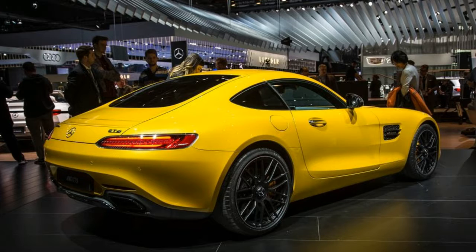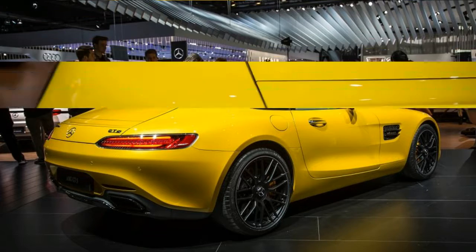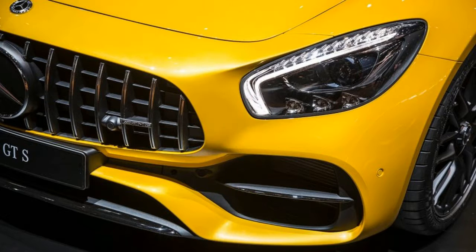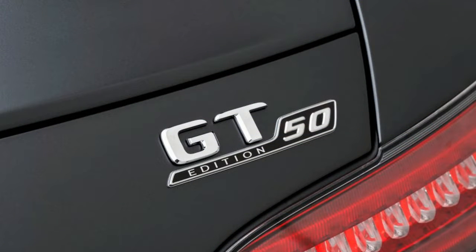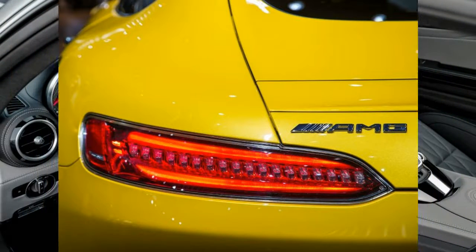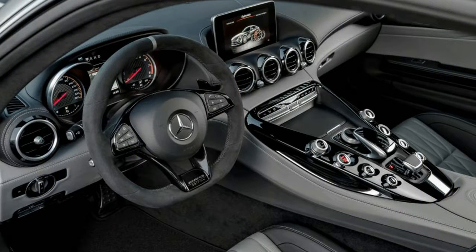With 550 horsepower and 502 pound-feet of torque, its twin-turbocharged 4.0-liter V8 is more powerful than the revised unit in the standard AMG GT — 469 horsepower and 465 pound-feet — up by 13 horsepower and 22 pound-feet from 2016, as well as the AMG GT S, at 515 horsepower and 494 pound-feet, increases of 12 horsepower and 15 pound-feet.